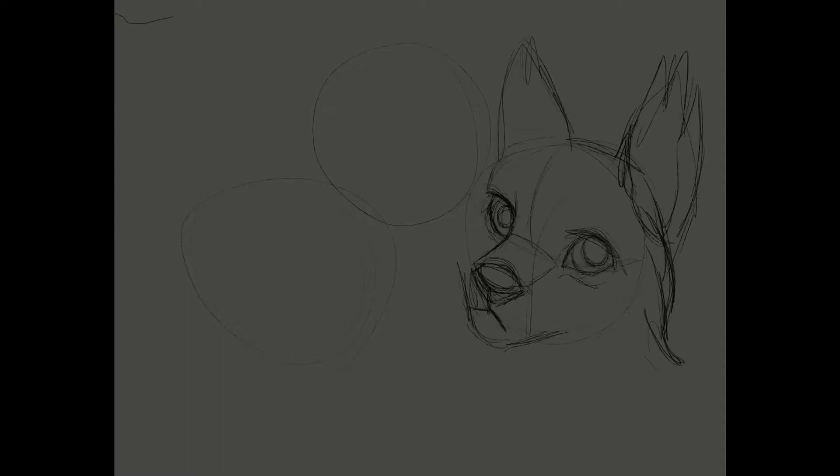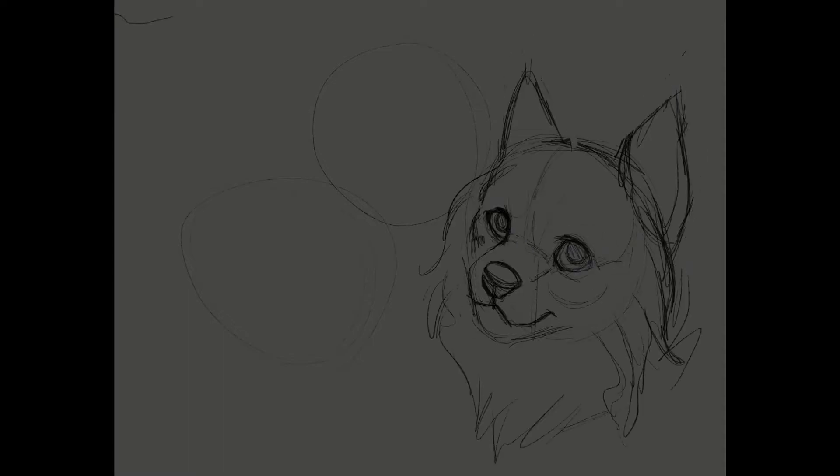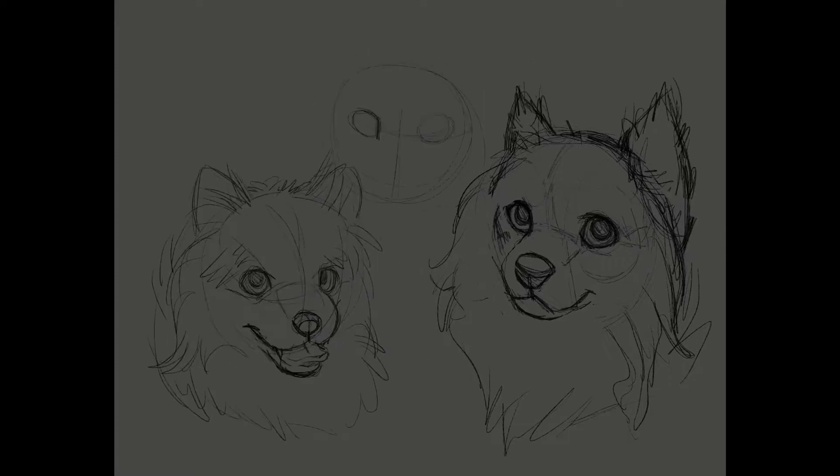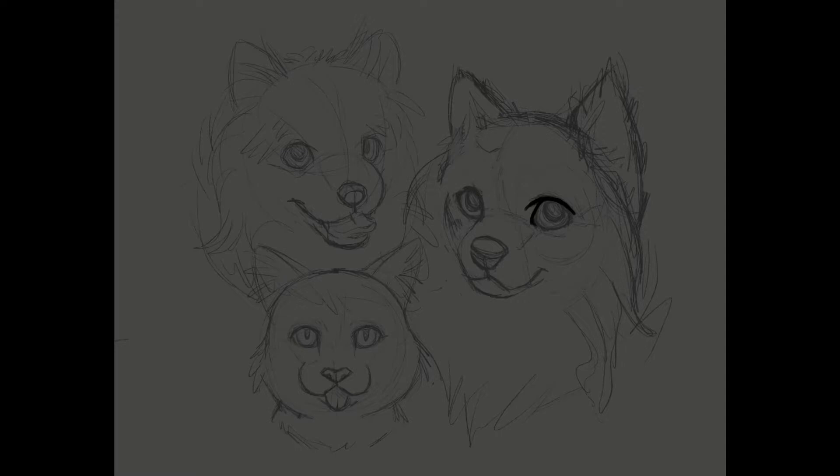Last week's winner was Blue. Blue wanted me to draw their two Pomeranians and their cat, who had recently passed away. I typically try to stick to one character, but Blue has been around a while and I thought it would be nice to do something with all three of them.